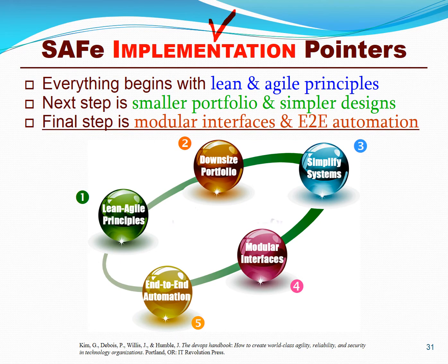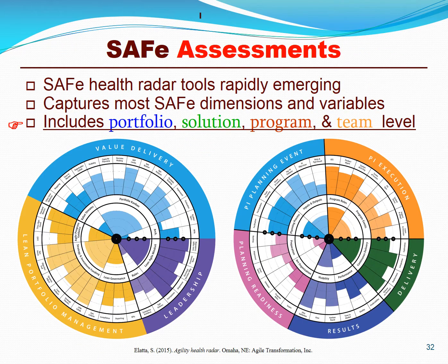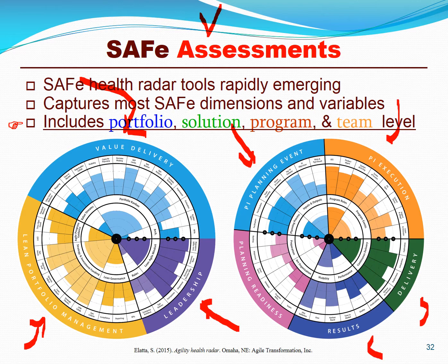SAFe begins with lean and agile thinking, values, and principles. SAFe is not a means of implementing over-scoped systems — you must have a lean and agile portfolio sharply focused on business value. You have to simplify your systems, architectures, and tightly scoped MVPs. You need to use DevOps and microservices with a sharp focus on enterprise automation. You simply cannot manage SAFe successfully if you don't measure it. You must measure your leadership readiness, use of portfolio management functions, portfolio value delivery, PI planning, PI execution, PI delivery, PI results, and PI readiness in order to achieve business value.